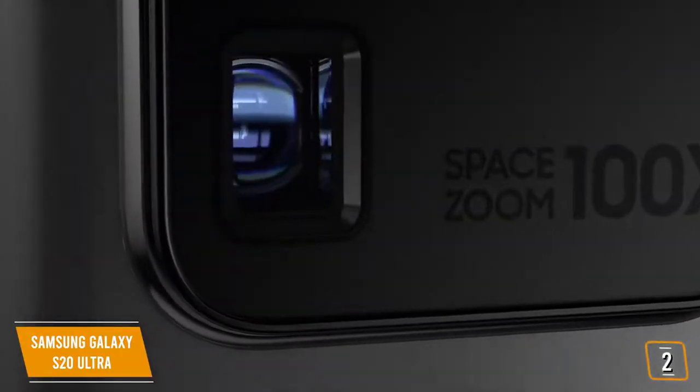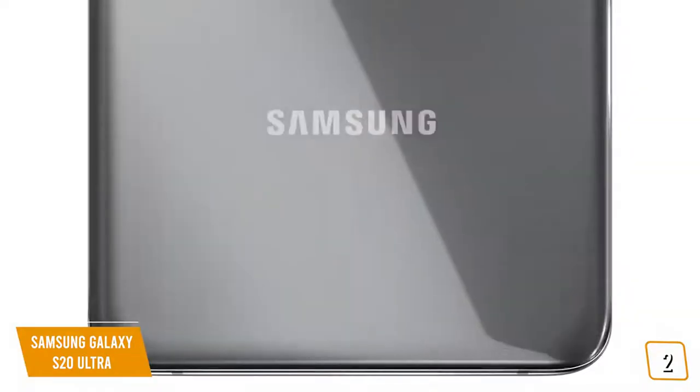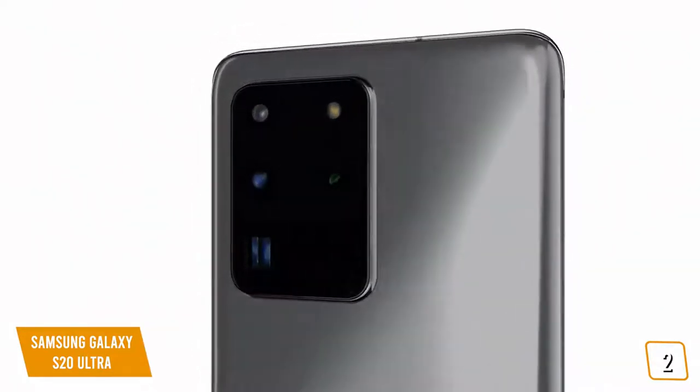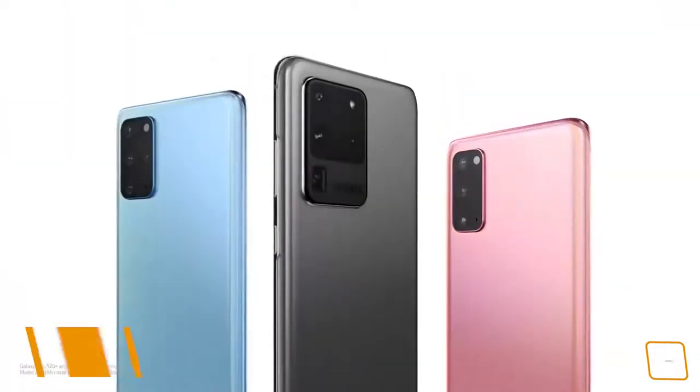If you're looking for a great camera phone with incredible zoom, incredible pixel count, and the ability to shoot 8K video, the latest Samsung S20 Ultra is definitely a great splurge option for you.